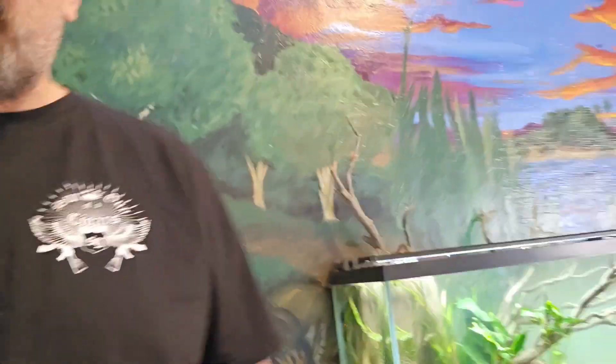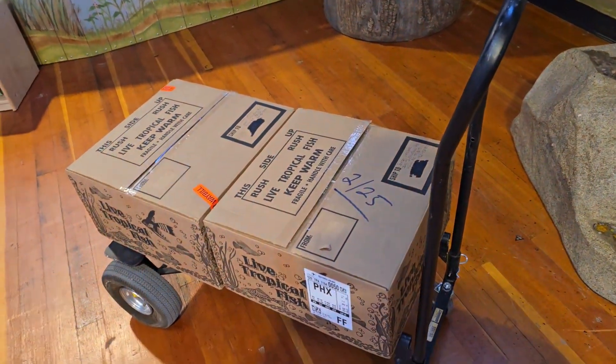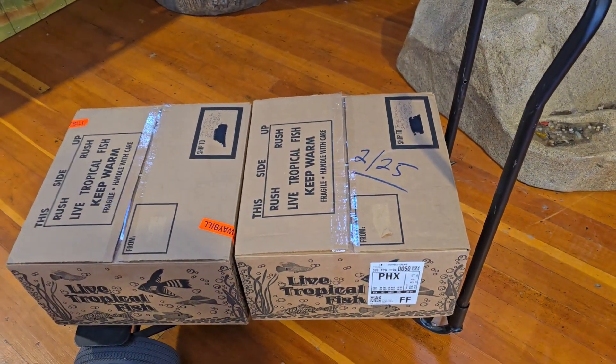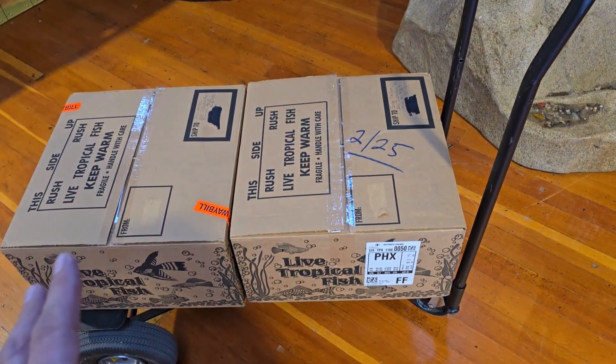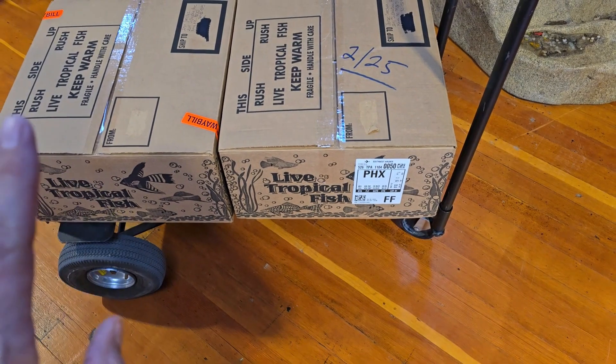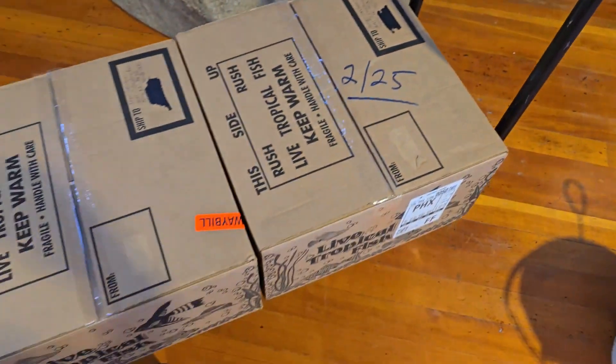I made it in just before they close. Right behind me here is the aquarium itself, and here are the two boxes of fish. I kind of already opened one because I wanted to make sure everything was live and Steve wanted me to confirm everything arrived okay. Now that I have it here I'll go ahead and show you guys what we got in this shipment.